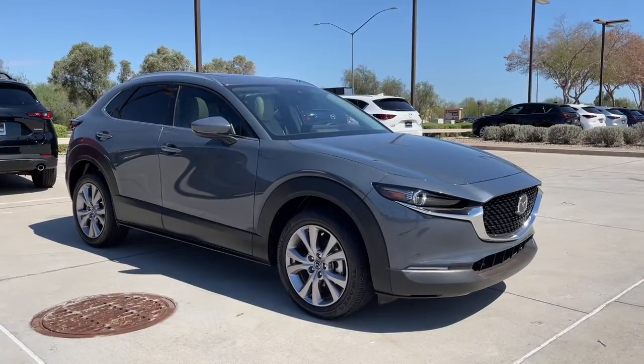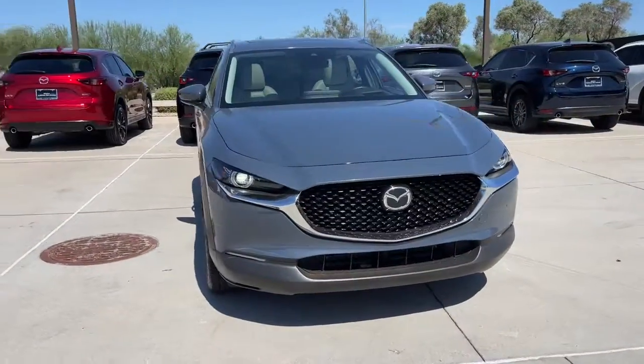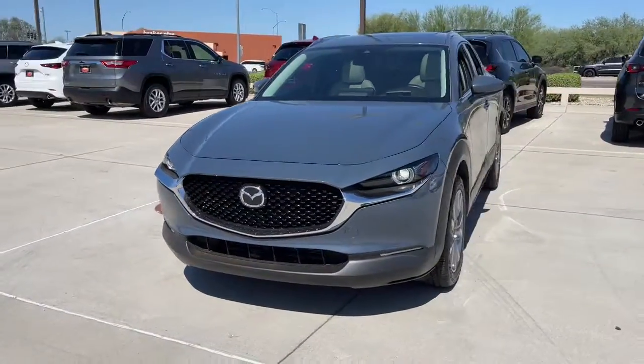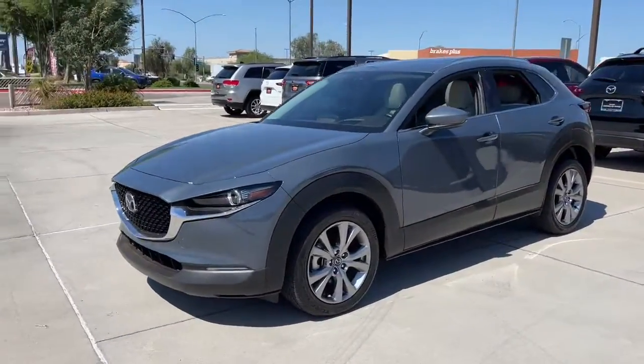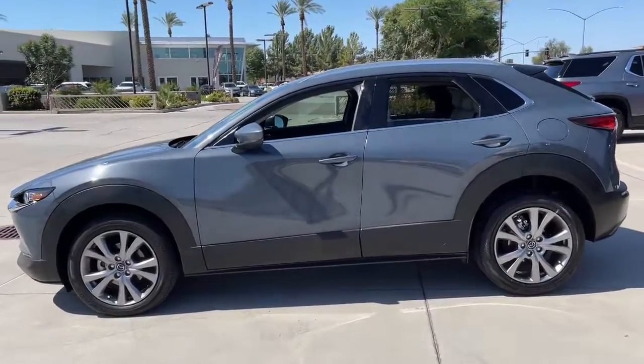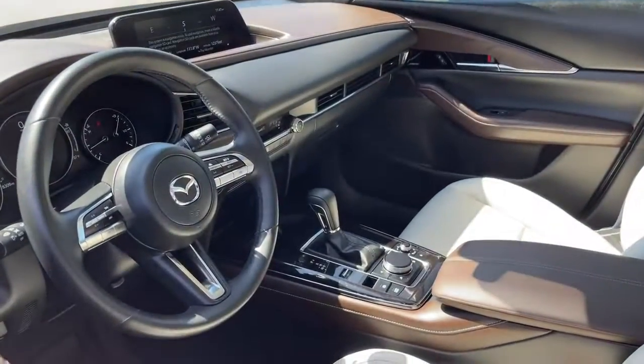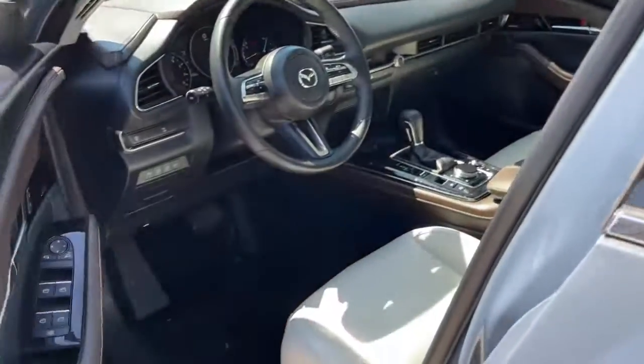Look no further than the 2020 Mazda CX-30. This vehicle is an outstanding buy with fewer than 10,000 miles on the odometer. This sleek CX-30 delivers sophisticated attention to detail and excellence of design. From its well-appointed, quiet cabin to its smooth ride and responsive handling, this SUV is an outstanding value.